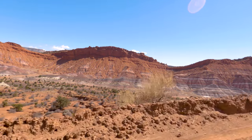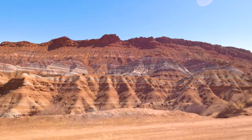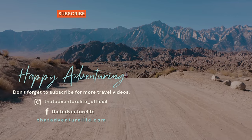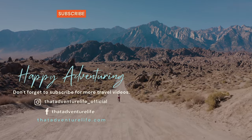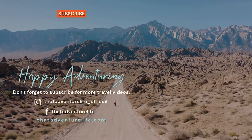And that is pretty much going to do it for our video of the Pariah Town Site. Utah has so many amazing places to explore — we have a bunch of great articles coming up but we still don't feel like we've even scratched the surface. If you enjoy our adventures be sure to subscribe and hit that bell icon so you get notified when we make new videos. Check us out on Instagram at thatadventurelife_official, and for all the information about the Pariah Town Site as well as other awesome things to do in Utah, head on over to thatadventurelife.com.